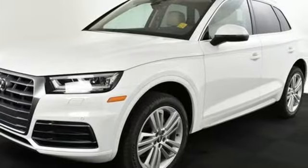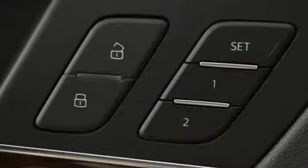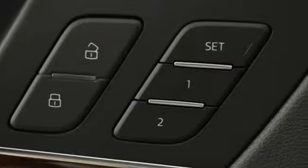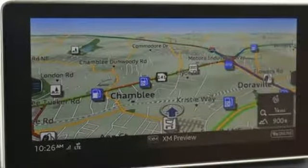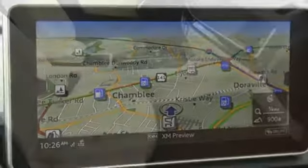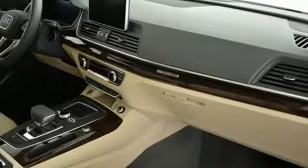Bluetooth wireless audio streaming, power heated mirrors, front heated leather bucket seats, auto dimming rearview mirror, auto dimming mirrors, dual zone climate control, intercooled turbo inline four-cylinder engine, hands-free lift gate, gas pressurized shocks, and auto shift manual transmission.